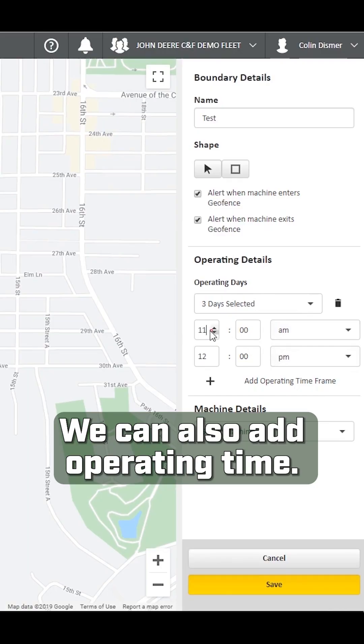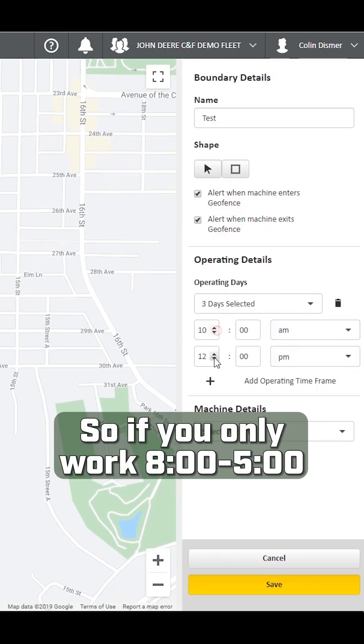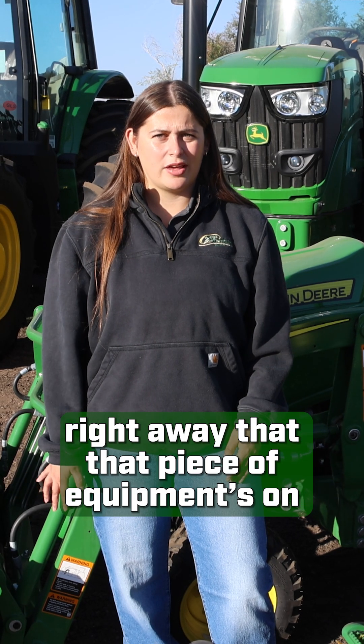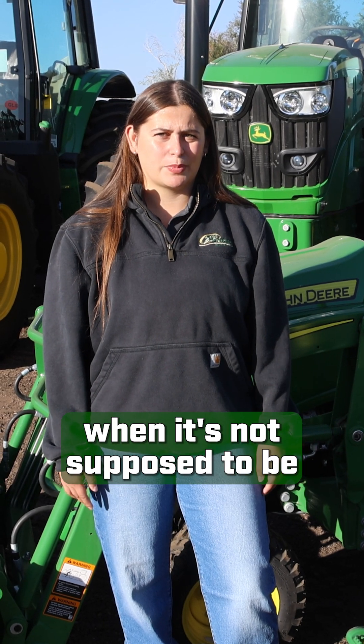We can also add operating times, so if you only work eight to five and that piece of equipment turns on at 5:30, you'll get an email right away that that piece of equipment is on when it's not supposed to be.